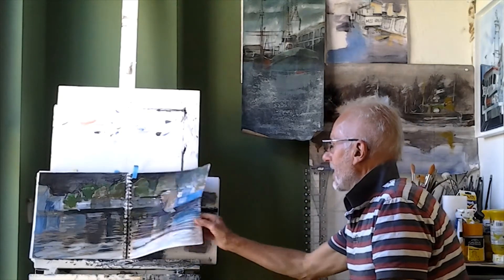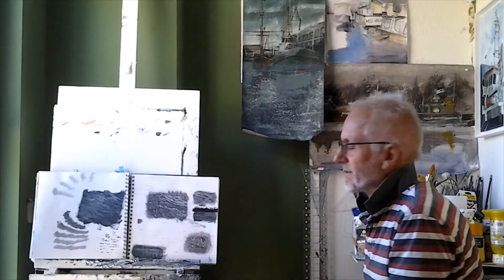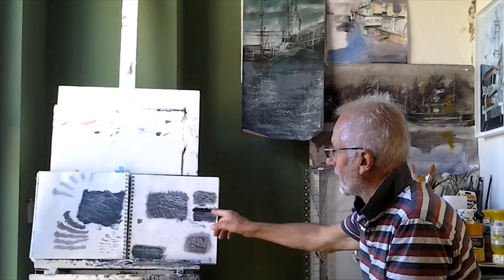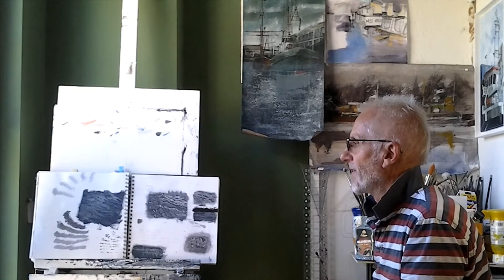I always try to challenge myself in each painting, and sometimes the paintings require tryouts before I actually embark on them. Here we've got a couple of pages of tryouts for water textures, to try and capture that sense of ripples and different effects.